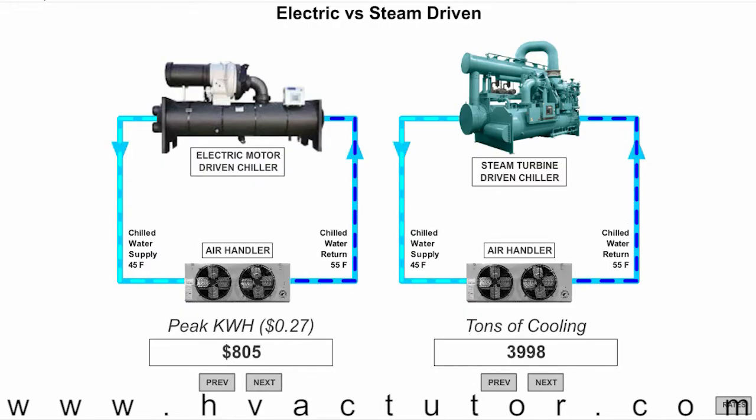If we have roughly 4,000 tons of cooling, that's going to require roughly 400,000 pounds of steam per hour. Steam is sold in MLBs, which stands for thousands of pounds of steam. So if we have roughly 400,000 pounds of steam per hour, we're going to be consuming 40 MLBs per hour.